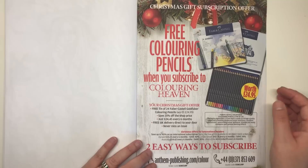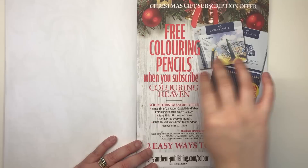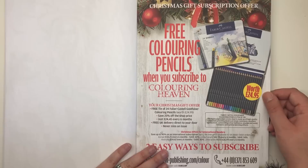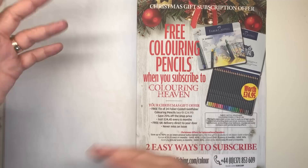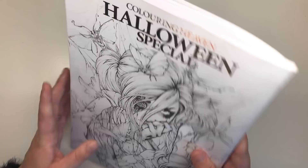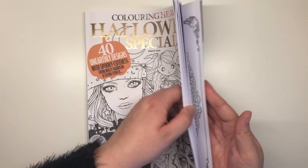On the advertisement page you can see that when you subscribe to Colouring Heaven you get free colouring pencils — the Faber-Castell Gold Faber pencils. This is a Christmas gift subscription offer: sign up for either six or twelve months of Colouring Heaven delivered monthly and you get a little present for Christmas. All subscription details will be in the description below, as well as where to buy this individual book — from supermarkets in the UK or online.